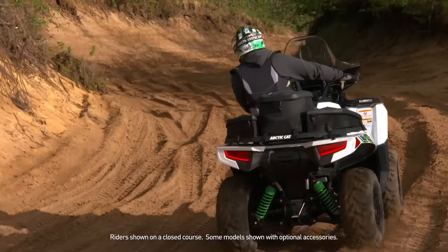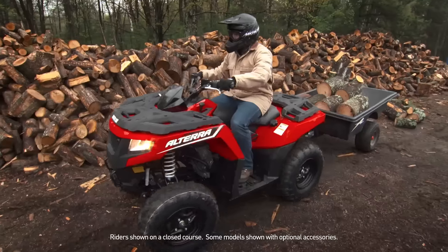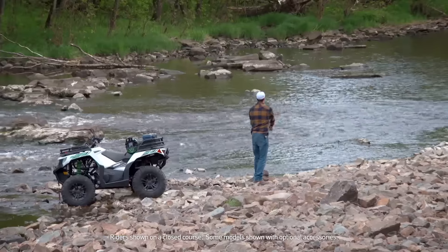Arctic Cat makes it easy to add even more usability to your Altera, with a huge range of rack accessories to help with chores at the farm or cabin, plus many more for hunting, fishing, riding, and more — ensuring your Altera will be perfectly outfitted for whatever you want to do with your ATV. Ready-to-roll accessory packages are a great way to get more for less. Towing capacity, hauling capacity, versatility — it's what gives the full-size Alteras from Arctic Cat more usability than any ATV on the market.